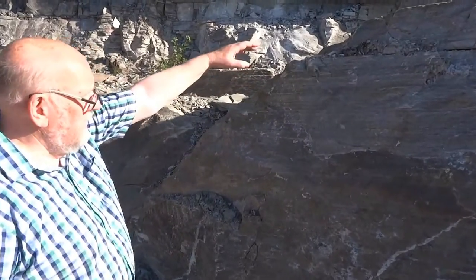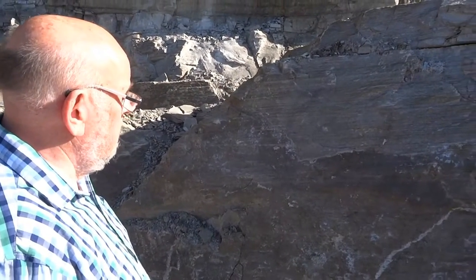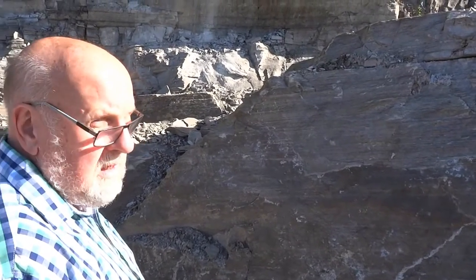We are at Glava Skifferbrott in Värmland in Sweden. They have been taking out slates for maybe 600 years. The total length of the quarry is four and a half kilometers. Here begins the slate and it goes approximately 15 to 20 meters deeper.